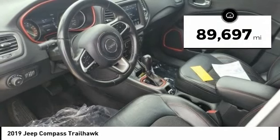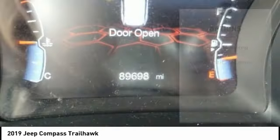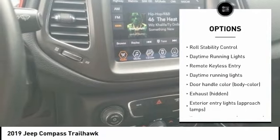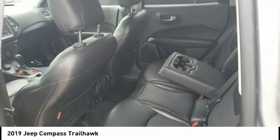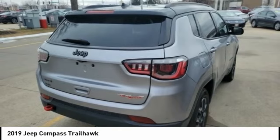This vehicle has less than 90,000 miles. Here are some of this vehicle's great options: tire pressure monitoring system, electronic stability control, alloy wheels, rear spoiler, brake assist, traction control, stability control, roll stability control, daytime running lights, remote keyless entry. This beauty will make even your house keys jealous.